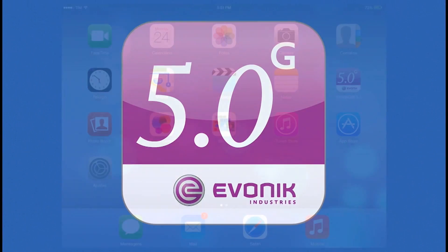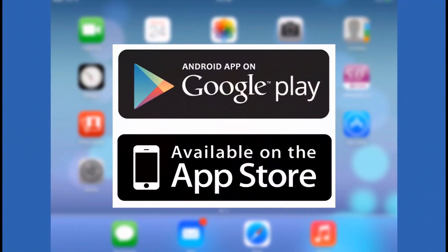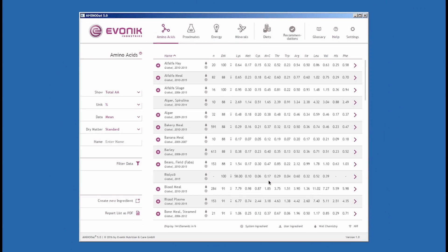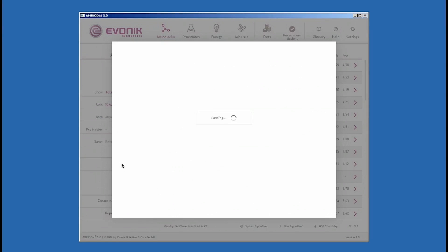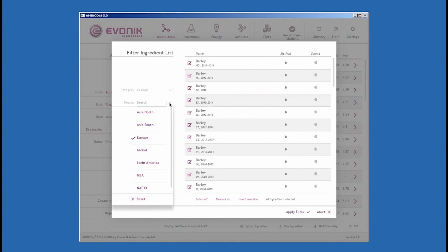Aminodat 5.0 is designed for tablets and available on Google Play and in the Apple App Store. Intuitive and easy to use, redesigned from scratch, the setup enables you to easily compare and rank feed ingredients. With a powerful filter function, you can drill down to just the information you've been looking for.